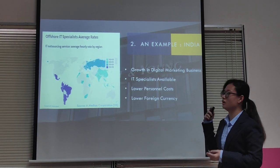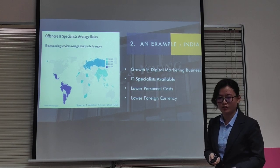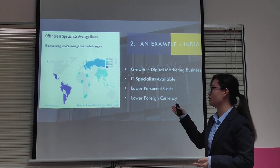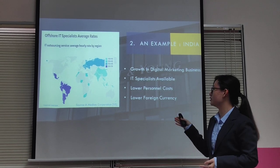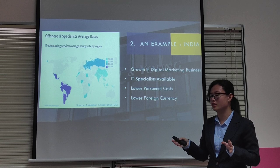A good example of where all three steps are applied would be India. This is because they have growth in digital marketing business, good IT specialists with quality at low personnel costs, and lower foreign currency — with 17 rupees against 1 ringgit Malaysia, roughly.